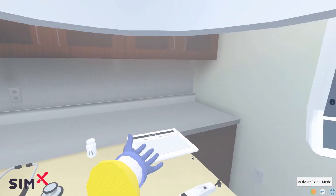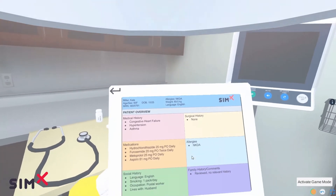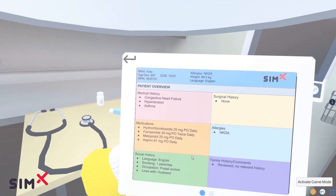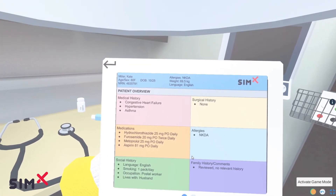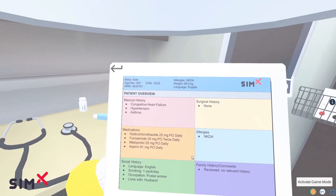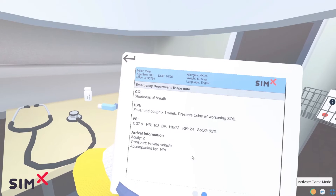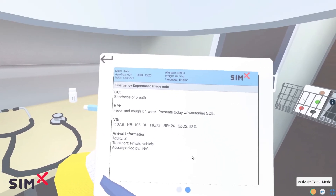The EMR is going to be pretty important because this is how I'm going to learn about my patient. It looks like today Kate Miller is here to see us and she's got some heart failure, some hypertension, some asthma — all pretty important to know about. Why is she here? Looks like some shortness of breath with some fever and cough for a week.